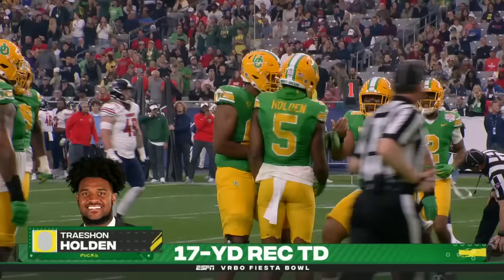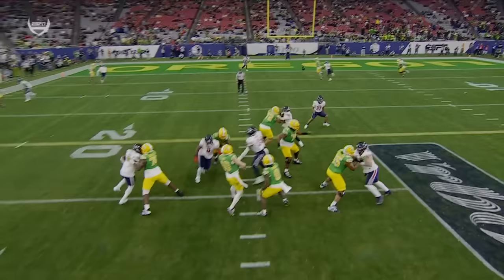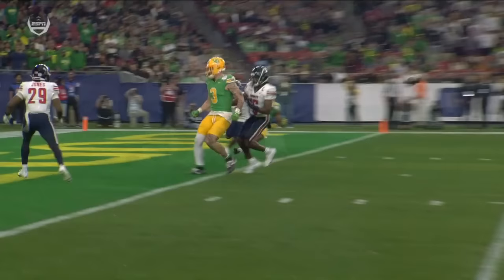What a first half for Bo Nix. What a throw — eyes down the middle, holding the safety, throwing this skinny route, that outside post low for his guy Treshawn Holden. Not only to get him a throw, but to protect him from any potential hits coming from the inside. Took the shot, got the completion — touchdown, Oregon.